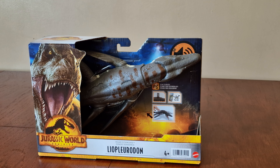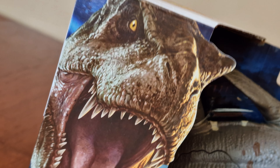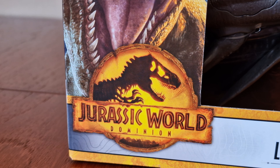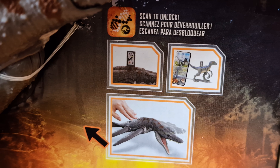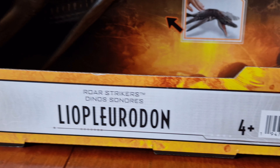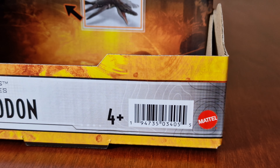Here's the front box, let's look around it. Here's the T-Rex. There's the Minion logo - there's a fact of information, and there's an image of its functionality right there. Here's the Royal Strikers, with the name Liopleurodon, and there's the Mattel logo.